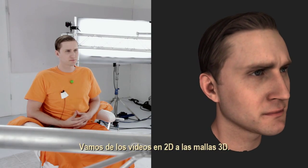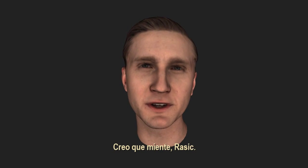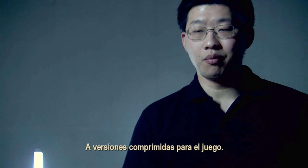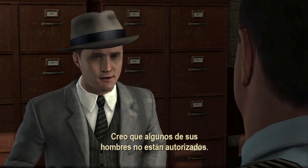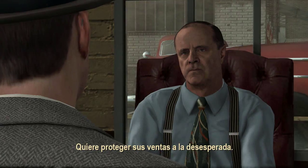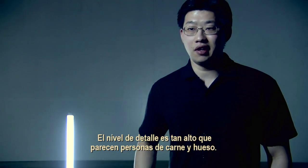We go from 2D videos to 3D meshes, to compressed versions for the game. The level of detail is just so high that they're just like a real person in your life.